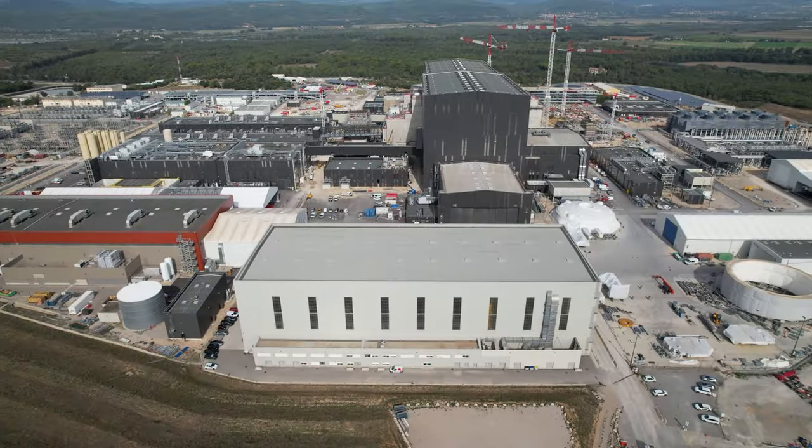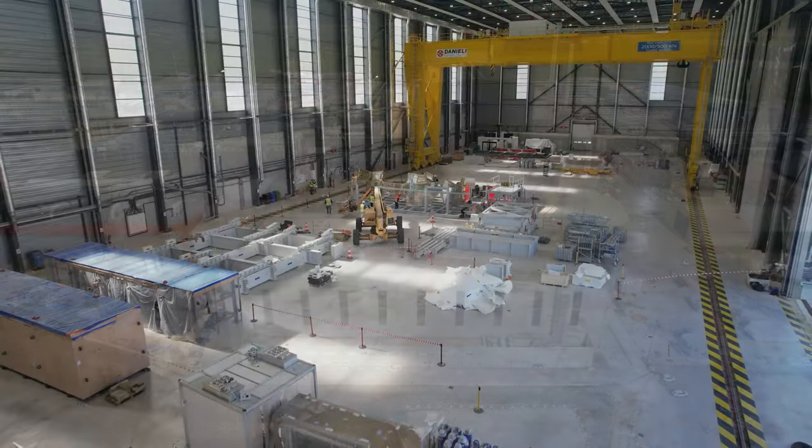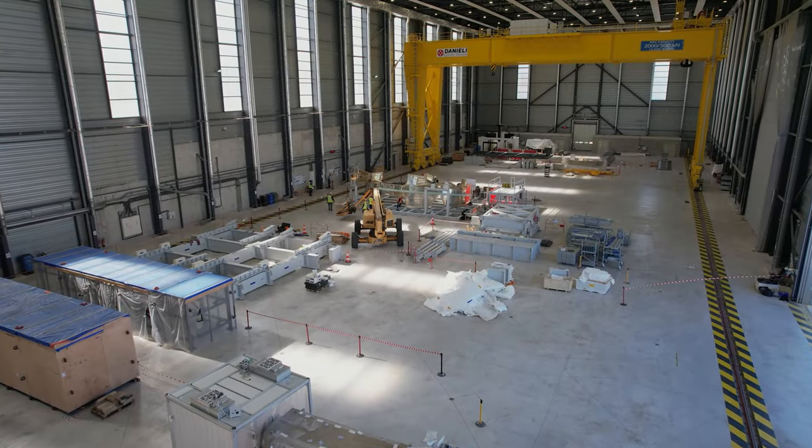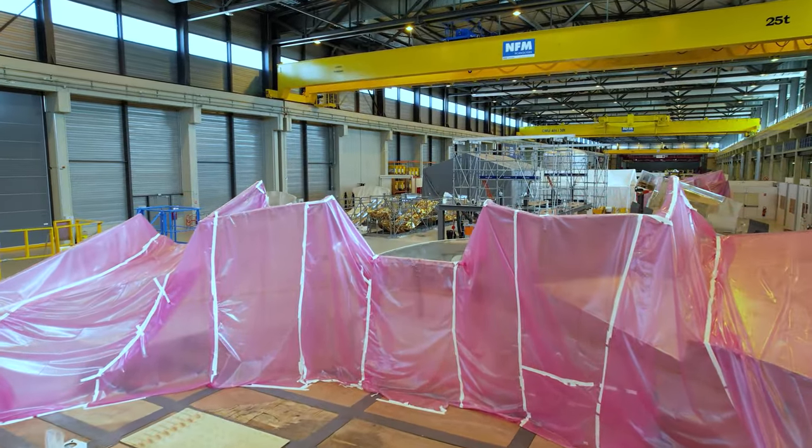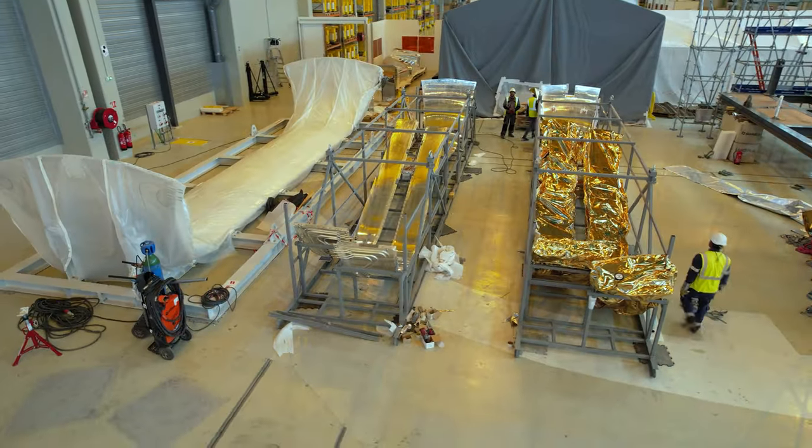This building, formerly used for the assembly and welding of the cryostat, will be repurposed to accommodate component repair activities, just like this space in the poloidal field coil winding facilities, which is being used for the disassembly of thermal shield sets requiring repair.